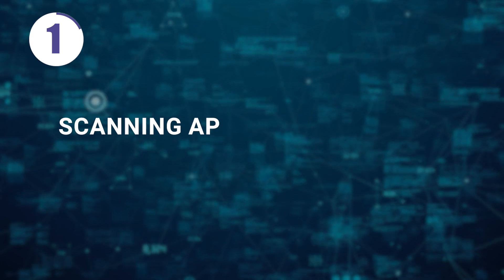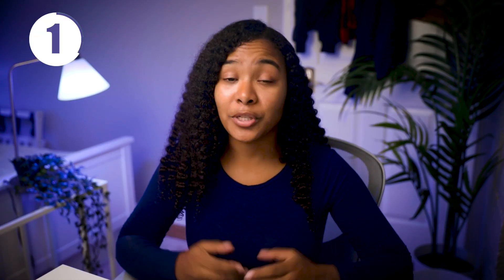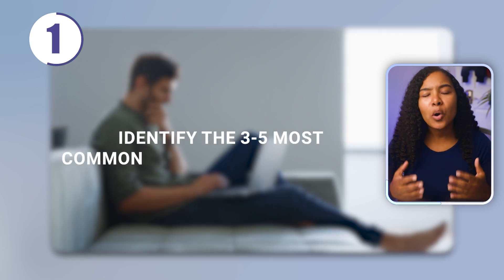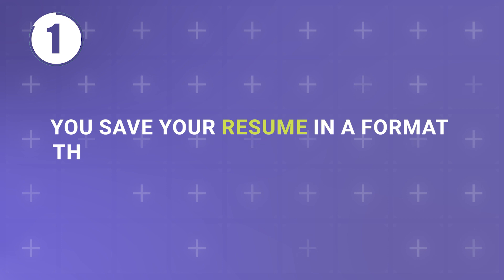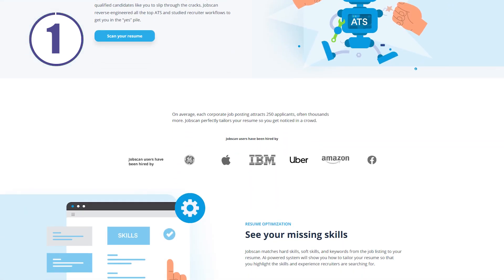Tip number one: optimize your resume. When your resume first gets reviewed, chances are it's being looked at by an ATS or applicant tracking system. These programs can do many different things, including scanning applicant resumes for keywords. There are two things you can do to help yourself out. First, look through the jobs you're applying to and identify the three to five most common keywords in the listing and add those to your resume. The second thing is to make sure you save your resume in a format that can be read by the software. Use something like Jobscan to make sure that your resume is both human and machine readable.